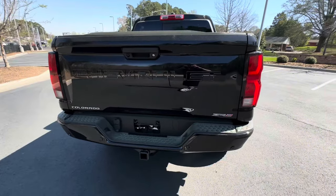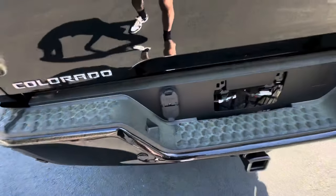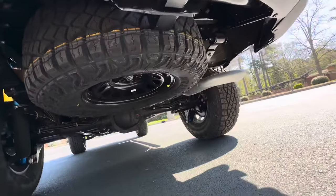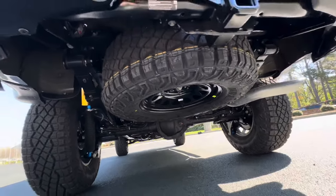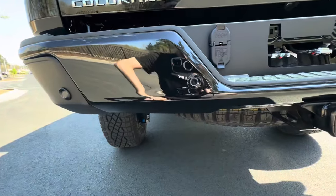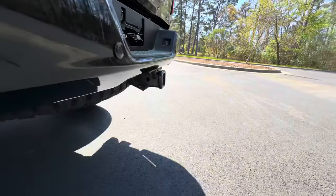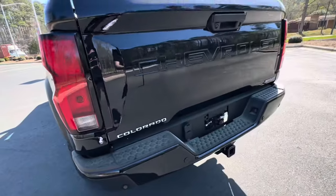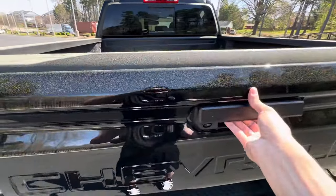Here's a closer look at the back of the ZR2. You have your four-pin and six-pin connector, your towing hook-up, and your spare tire underneath. You also have holes in the bumper for ultrasonic parking sensors, so if you get close to an object the infotainment screen will beep and let you know to back up. Let's go ahead and open up the bed.